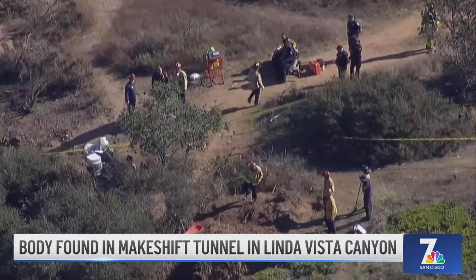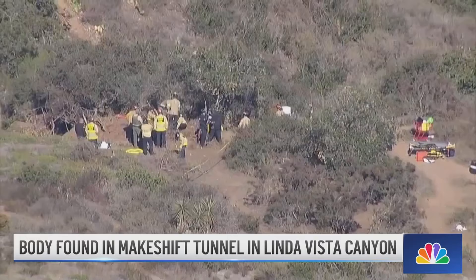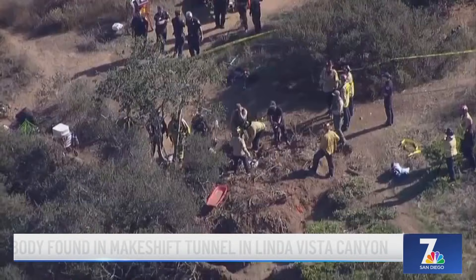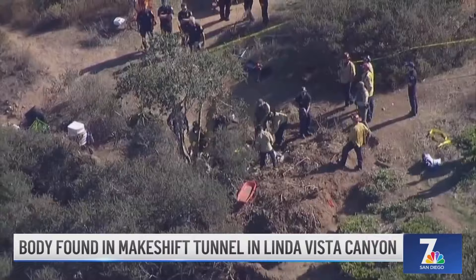'I don't know if they were living there. It looks like it's a place where people would seek shelter, but what they were doing down there exactly, I'm not sure. There was no possibility of falling — this was crawling in. He went in there on his own.' The victim has not been identified, but San Diego Fire says he appeared to be in his mid-30s.